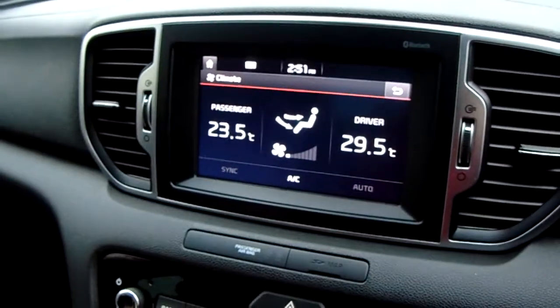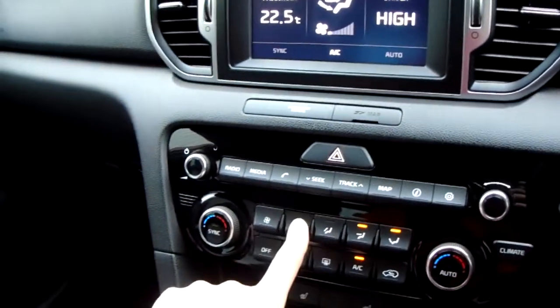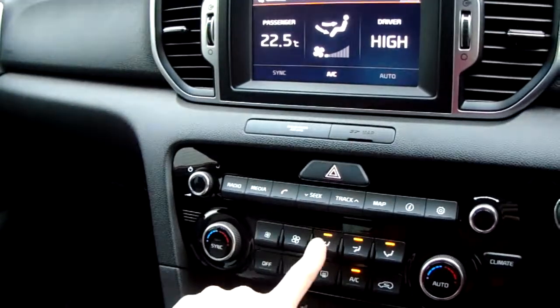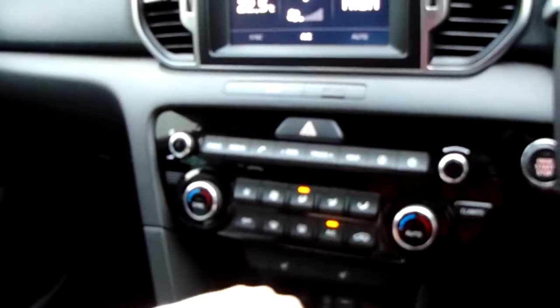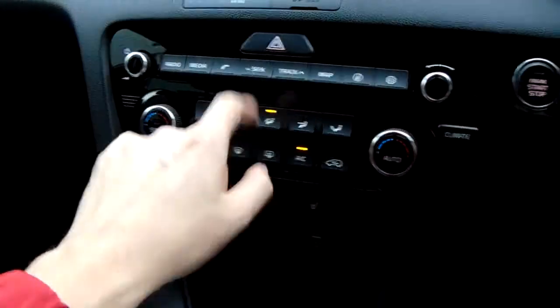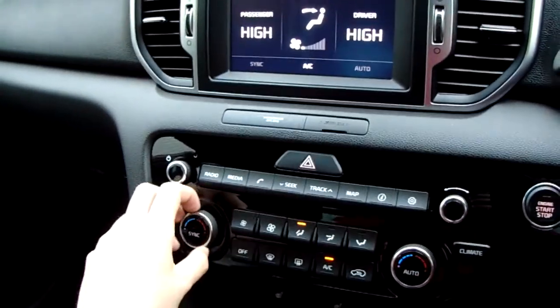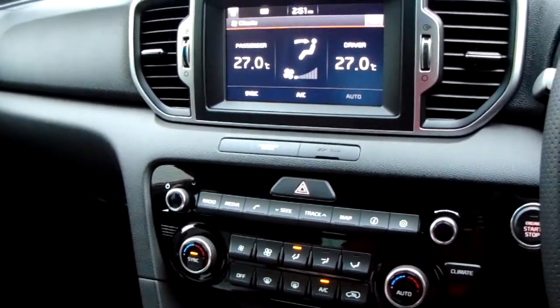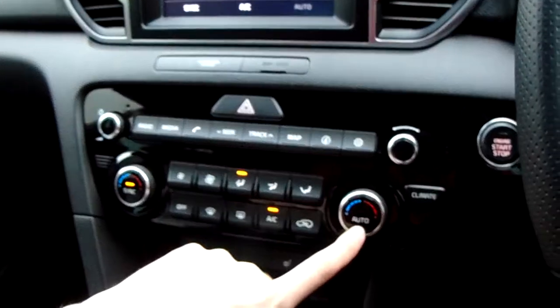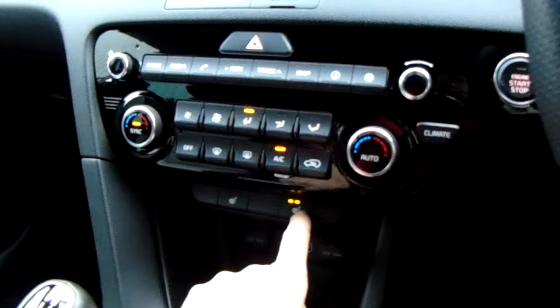Next down we have the climate control, and it's dual, which means you can change each side of the car independently using these two dials. You've also got really high control over the fan speed and direction using these light-up displays, and then front and rear windscreen, air conditioning, and further ventilation options. You have a sync button on one side which syncs both sides together. This side also has an automatic setting. Down here you've got heated seats in the front with high, medium, and low settings.